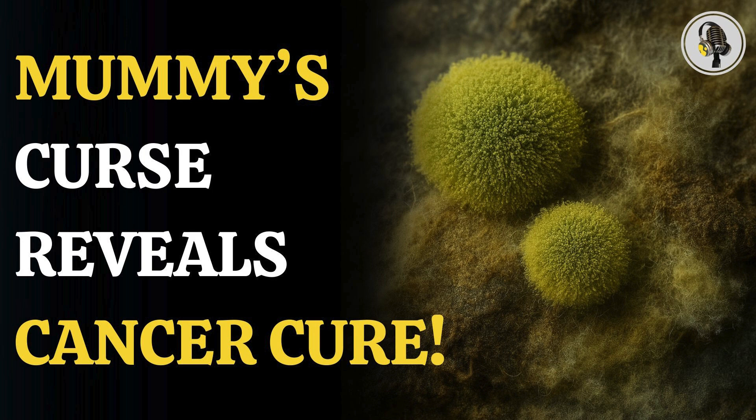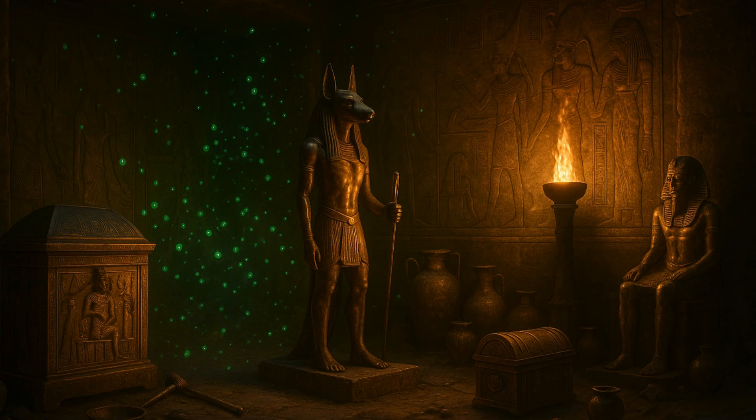King Tutankhamun's tomb has been a major point of thrill amongst archaeologists ever since it was discovered in 1922 by excavators led by the Egyptologist Howard Carter. However, several excavators died soon after, triggering rumors of a mummy's curse.